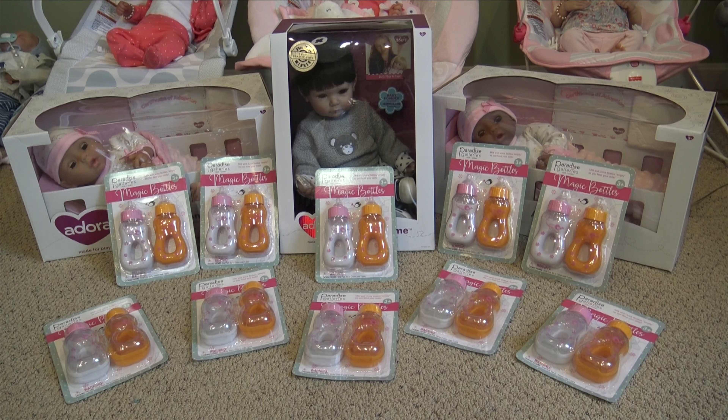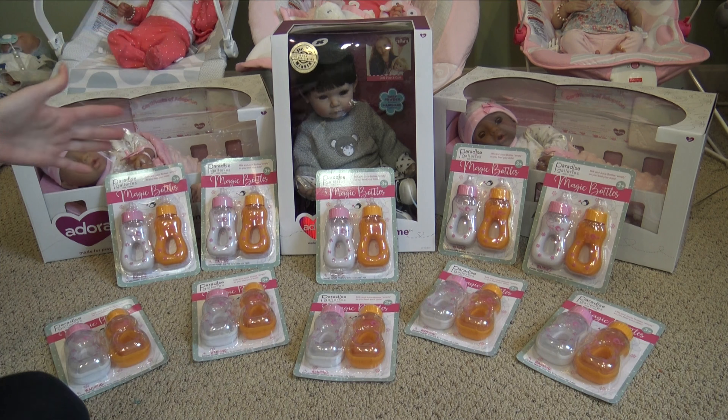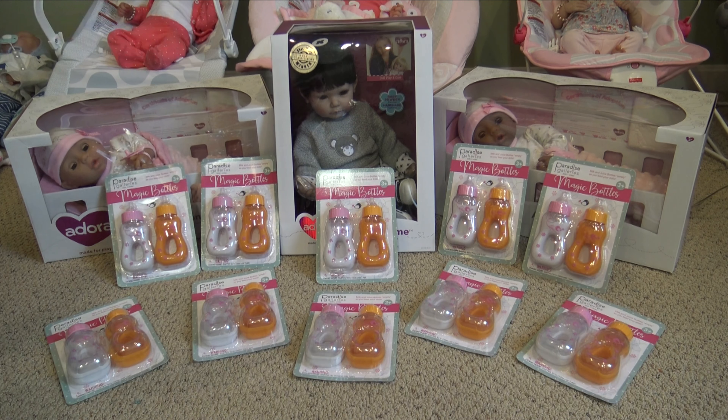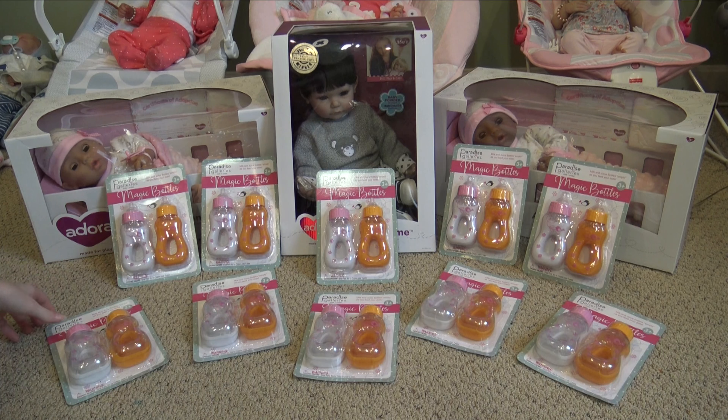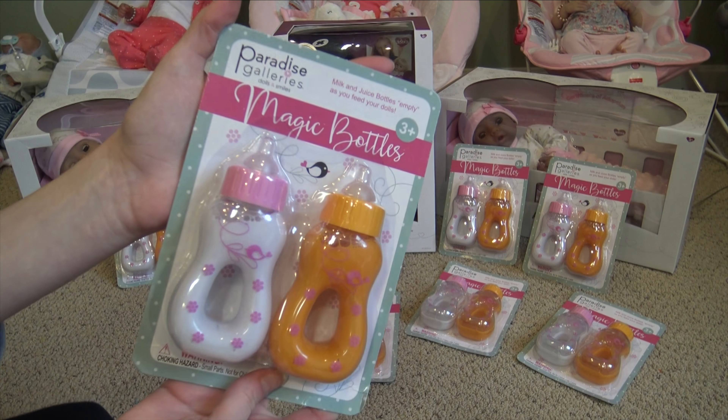Hey everyone, welcome back to my channel! Today I'm here with a bunch of awesome brand new items from Adora and Paradise Galleries. They are sister companies — Adora is for younger kids and Paradise Galleries is for older kids. You guys know I do a lot of things with both of these brands.